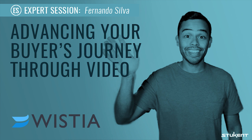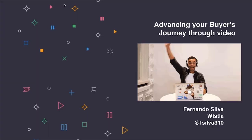Hey everyone, welcome to another Stucant expert session. My name is Joe Hedrick, and today we have Fernando Silva from Wistia. He's going to teach us about how to use different types of video throughout the buyer's journey. Fernando Silva is a solutions associate at Wistia, responsible for helping companies implement video in their digital marketing strategy more efficiently and creatively. So without further ado, Fernando, take it away.